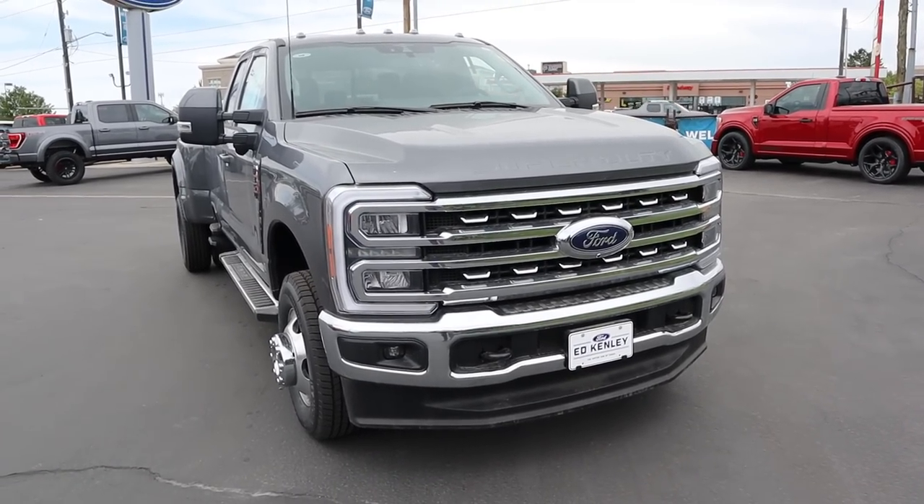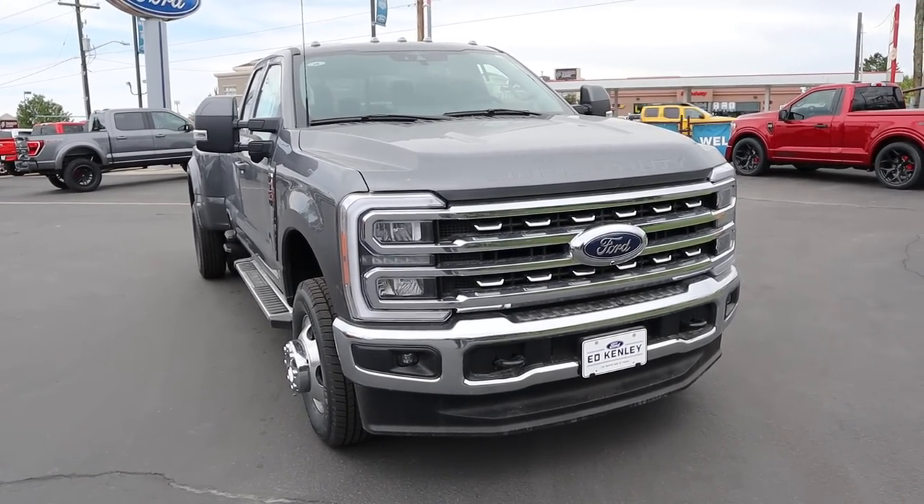Hey everyone, it's Ben Hardy here and today I'm going to be reviewing this F350 Dually Super Cab with the 7.3 V8. Before we get into this video, I want to give a huge shout out and thank you to Ed Kenley Ford here in Layton, Utah for giving us some time with this truck.